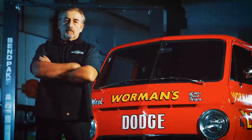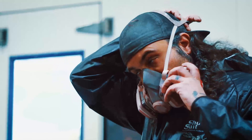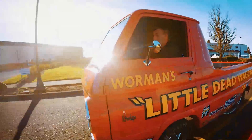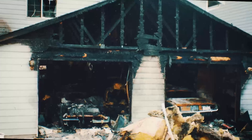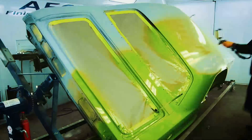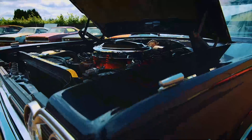Self-proclaimed Mopar master Mark Warman and his protege painter Will Scott get paid to bring Mopar muscle cars back from the dead. They work with Mark's daughter Alyssa and his cousin Dougie. They're willing to travel anywhere to retrieve a customer's car, detailing how it lived its life and how it died. After that, they bring it back to make it look just like it did the day it was born.